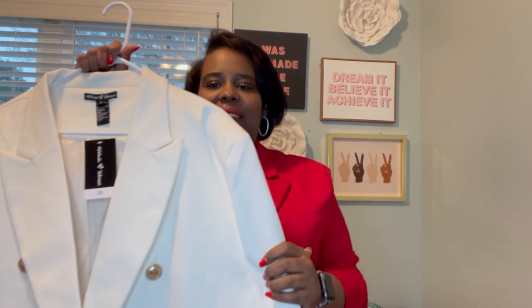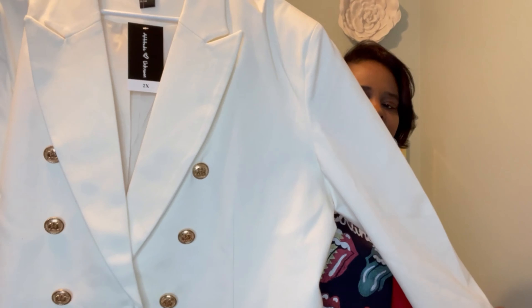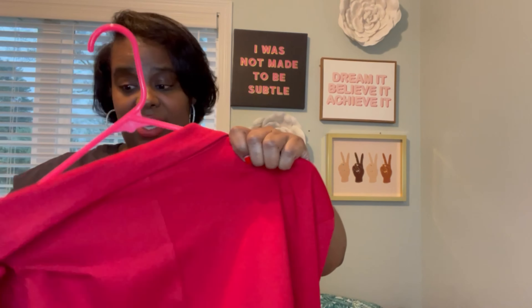Everything is better with a blazer. A YouTuber I follow named B Jones Style says that — and I agree. I also got the cream version. I had to get the cream in a 2X — they didn't have the cream in the regular size, so it's just more oversized but not horrible. You can still push up the sleeves. It's more of a casual oversized vibe.